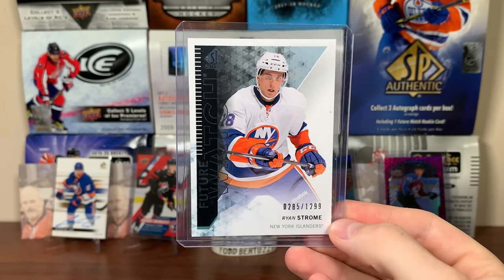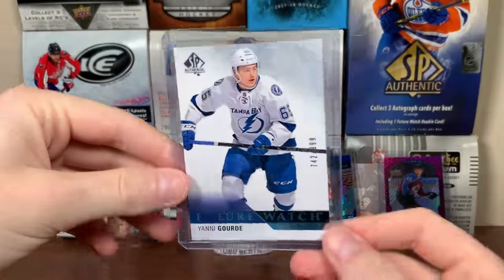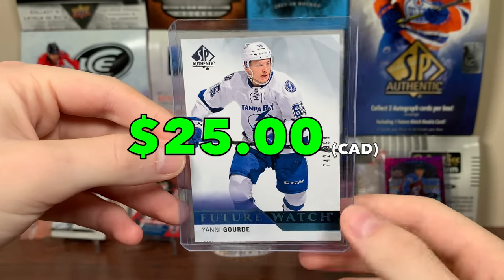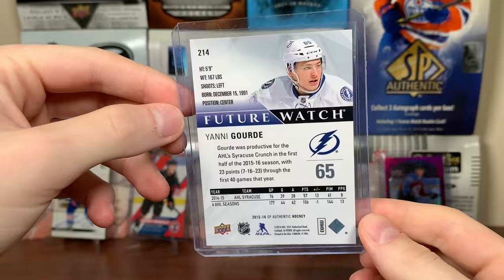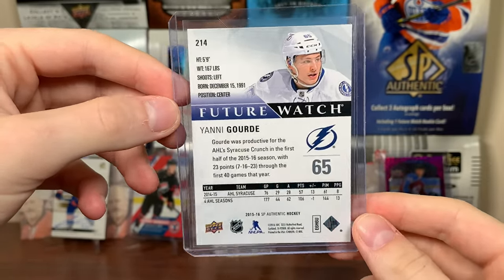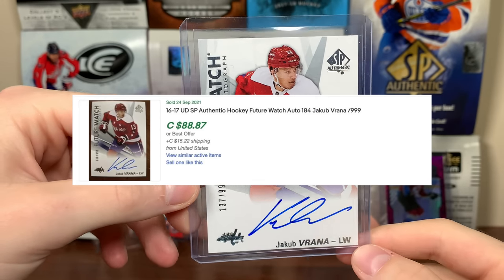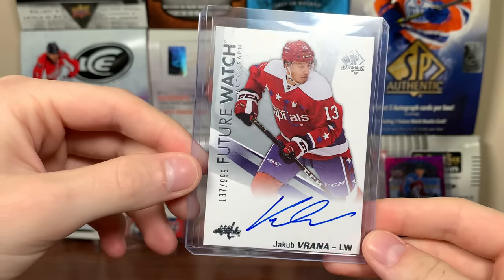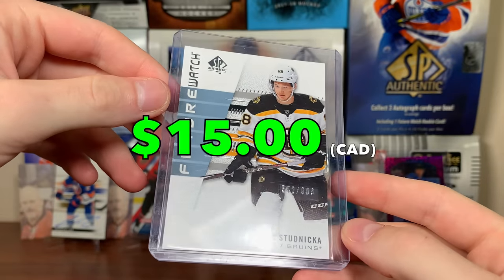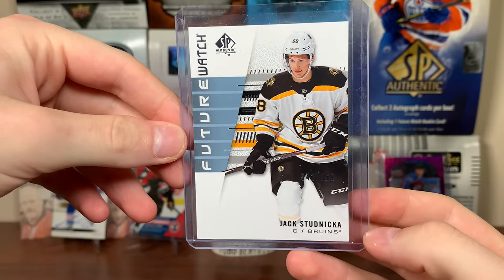Next up is a card I already have — Brian Strom. Paid $5, pretty much what it goes for. He played for a junior team I follow — Future Watch from 13-14, non-auto. Also got a Yanni Gourde, two-time Cup champ, from 15-16 — paid $10, goes for that. That one goes to the collection — 15-16 is a set I eventually want to do. Got Jacob Vrana Future Watch Auto, goes for this, paid $40. He's on Detroit now, very promising — might wait until early season to sell. Got Carter Verheghe from 19-20, and Jack Stanica — another one I already had, going to the junior team collection. He might take a step this year with Krejci no longer on the team.